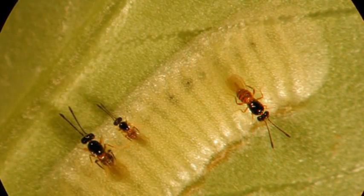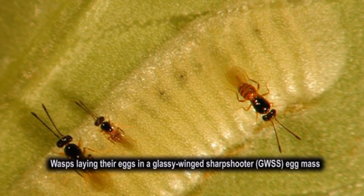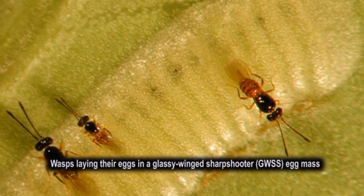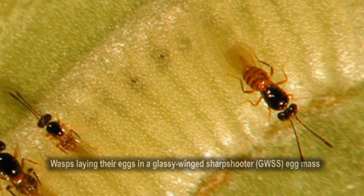These insects are very small wasps that parasitize the eggs of the glassy-winged sharpshooter. The wasps lay their eggs inside the eggs of the pest and develop inside, killing those eggs. The wasps emerge and look for more eggs.